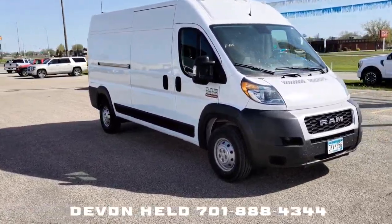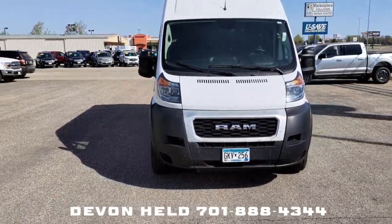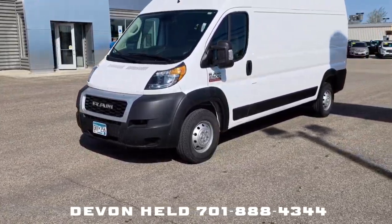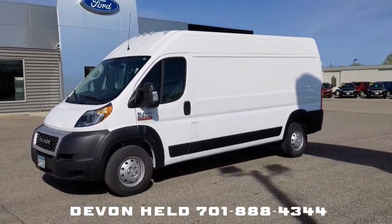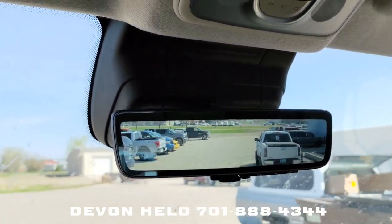If you have any more questions on this Ram ProMaster high top three-quarter-ton cargo van, just ask me, Devin Held — I'll be glad to get you the answers. I don't think this one will last too long. Anytime we have a cargo van up here, it doesn't last long before a business snatches it up. I tell you what, I wish I had one of these mirrors in my car — that's pretty dang cool.